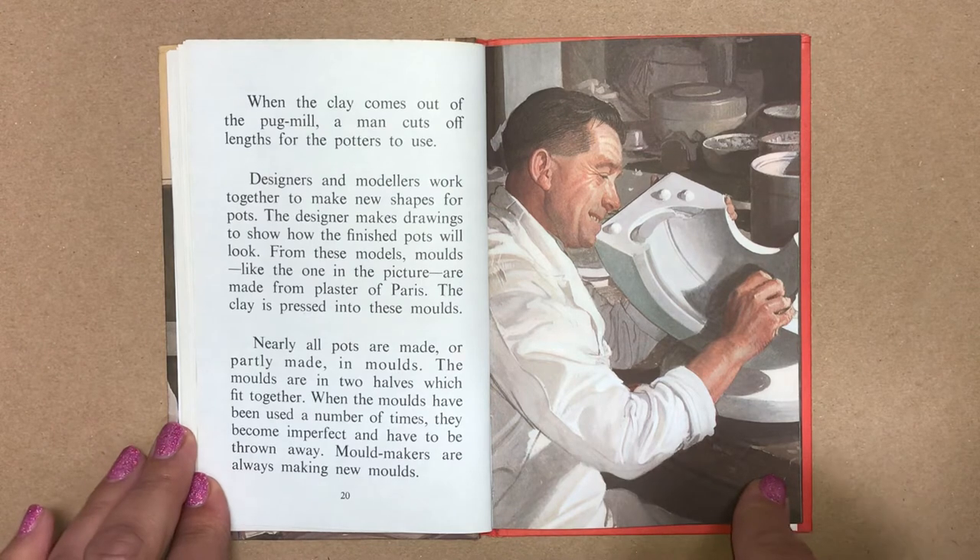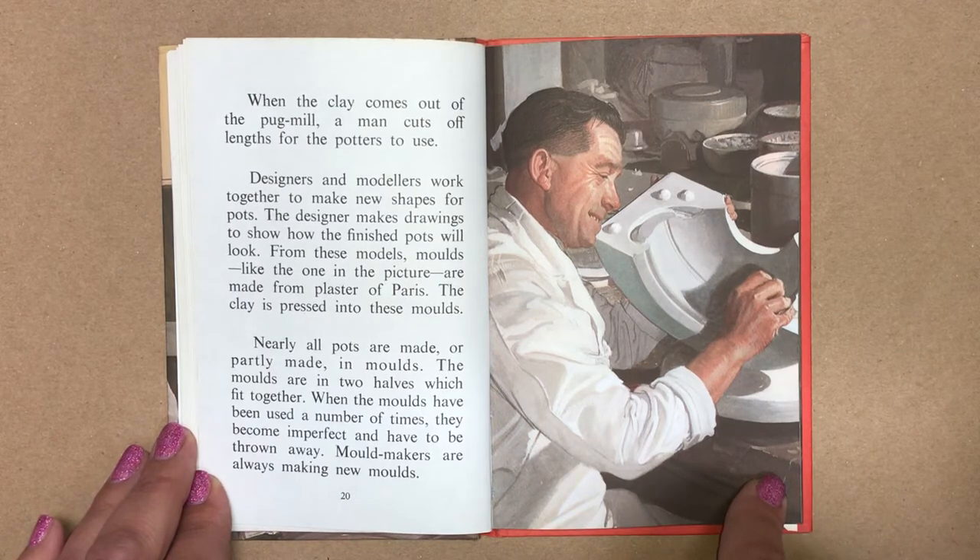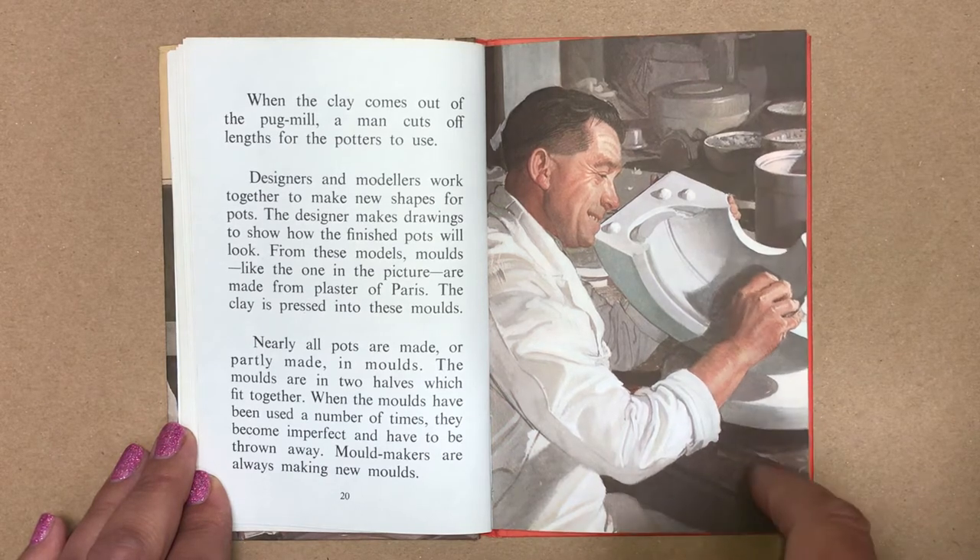When the clay comes out of the pug mill, a man cuts off lengths for the potters to use. Designers and modellers work together to make new shapes for pots. The designer makes drawings to show how the finished pots will look. From these models, moulds are made from plaster of Paris. The clay is pressed into these moulds.